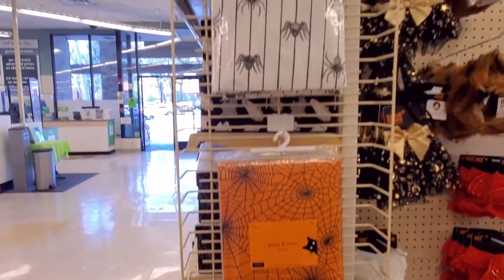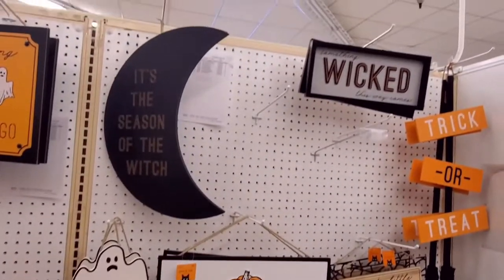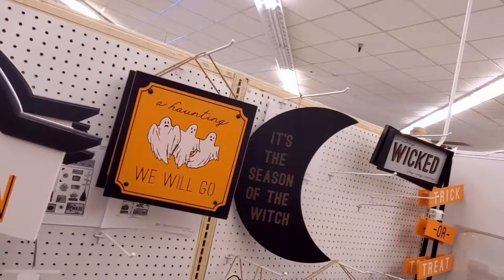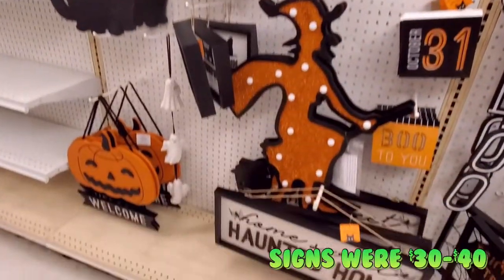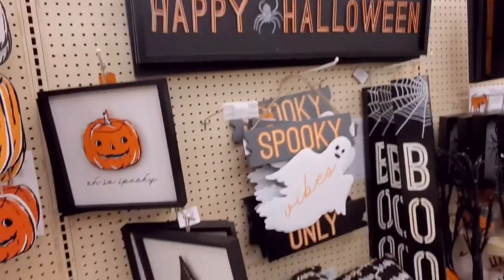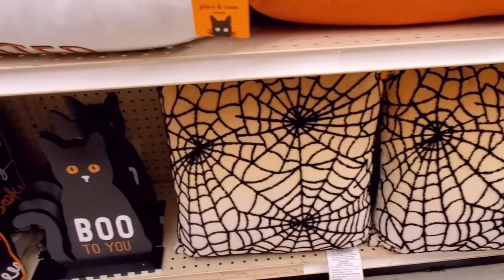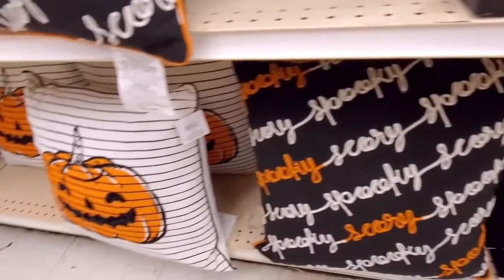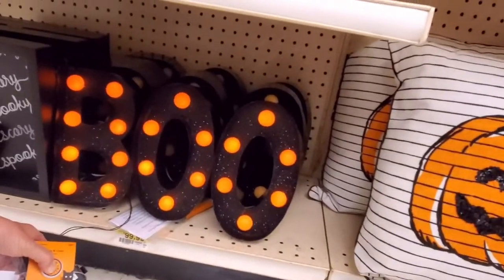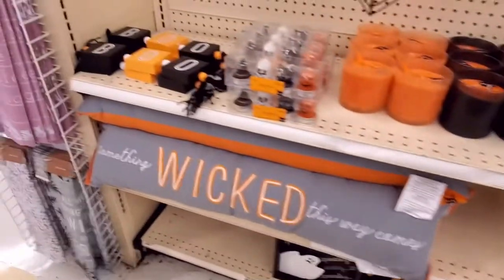Spooky tablecloths, some signs, and I love these little ghosts just hanging out. Got quite a few more things than last time. We also got in some pillows, and this cute little sign with the cat. There's this boo sign — I like that, it's really cute.